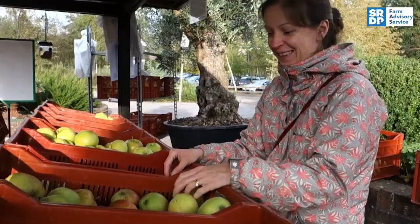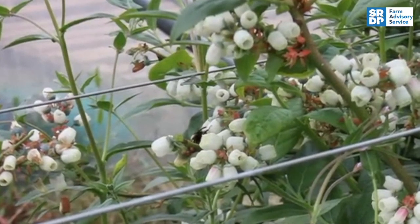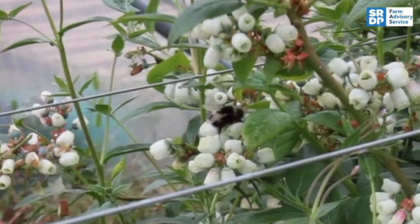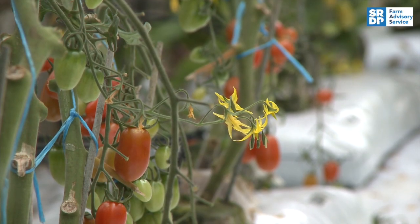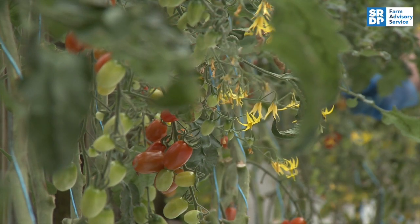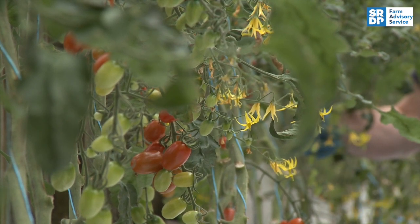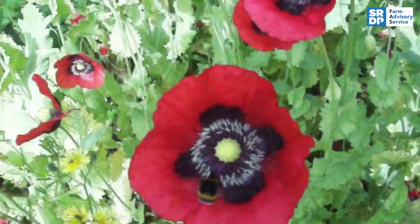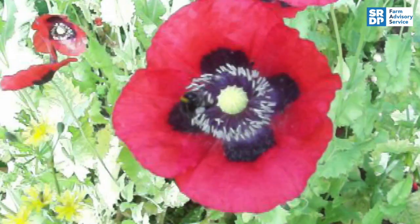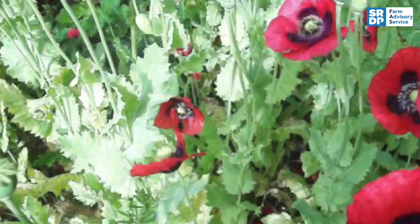Over 70% of crops rely on insect pollination, and insect-pollinated crops are particularly important in providing vitamins and minerals. Some crops, such as tomatoes and blueberries, require something called buzz pollination. Solitary bees and bumblebees buzz pollinate, but honeybees can't, so it's vital to protect wild bees. Here you can hear the bumblebee releasing pollen by using high-frequency vibrations of their wing muscles — this is what's known as buzz pollination.